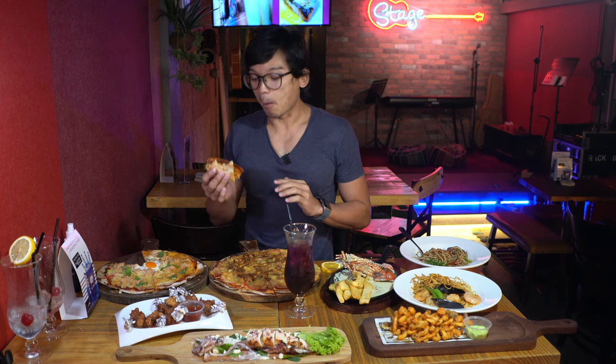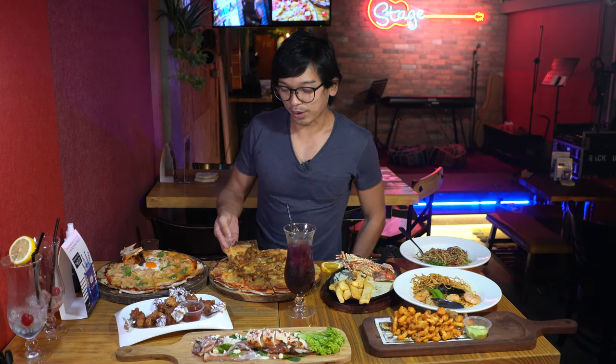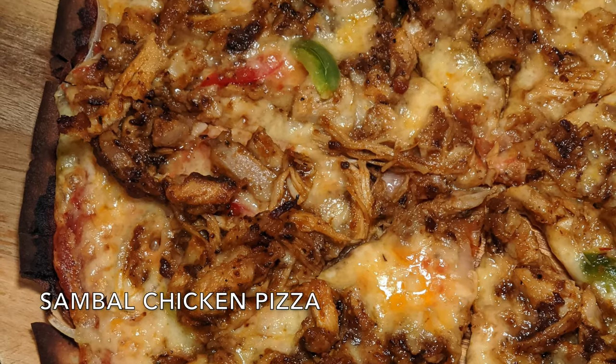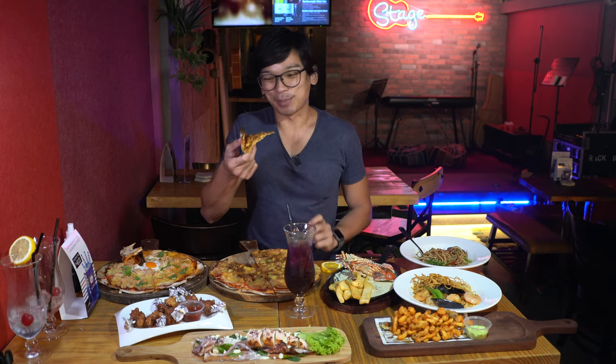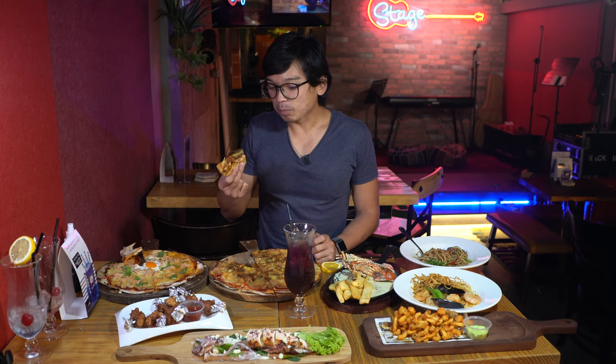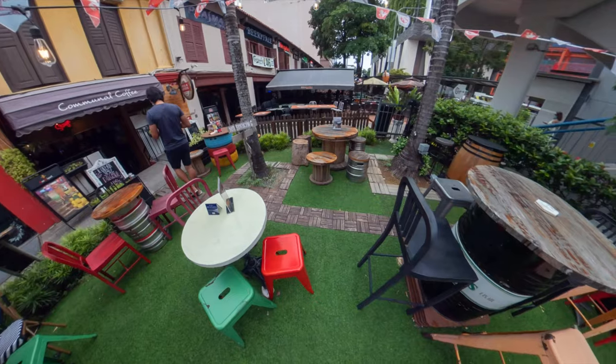Now I'm going to try the sambal chicken pizza. I can smell the sambal — hopefully it's not too spicy. It's not really spicy, it's slightly sweet. It has a lot of cheese to round out the spiciness of the sambal.